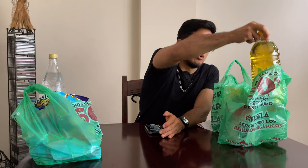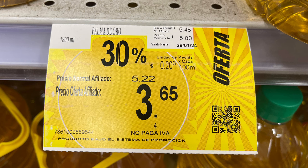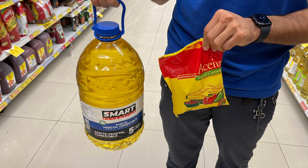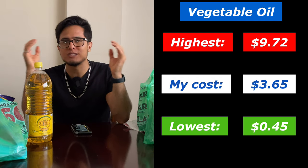The first item is oil. I got this big container of oil for $3.65. It's important to note this oil was on discount — without the discount it would have cost $5. There were cheaper options at $0.45 for a little bag of oil, which felt kind of weird. And the highest was $9.72 for a giant container of oil, so it depends on what you need and how long you want it to last.